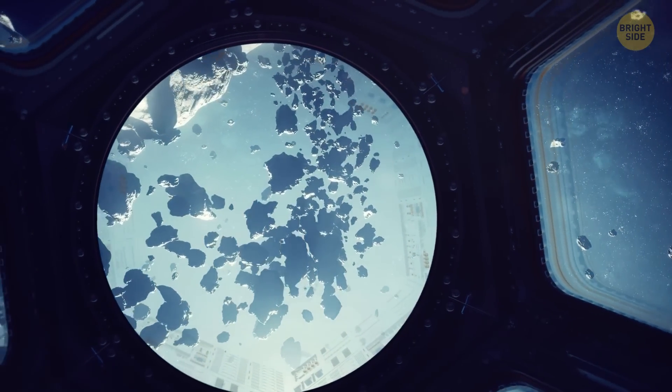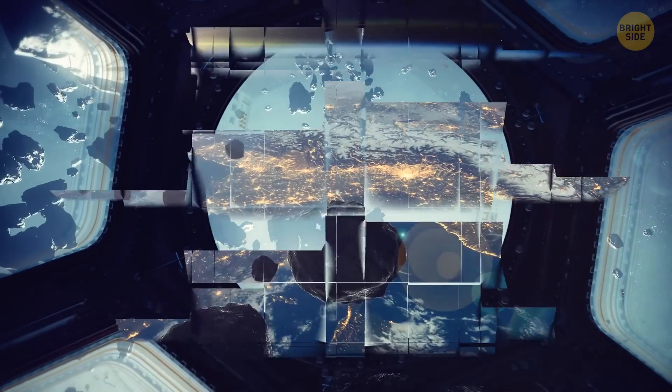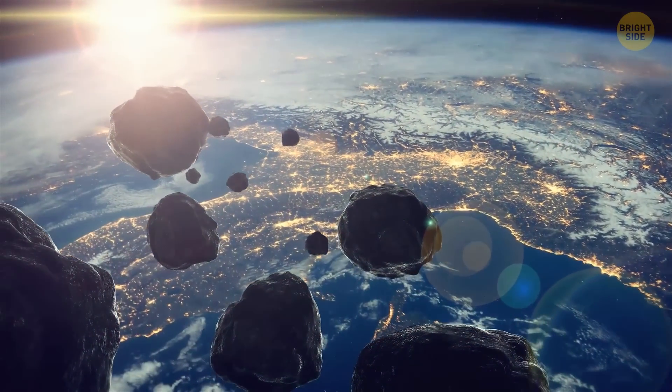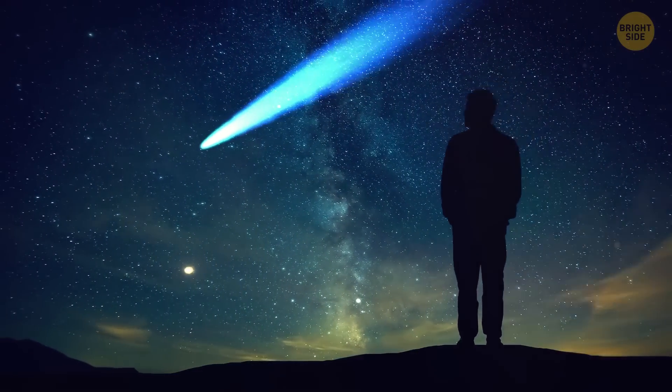At any given time, there are thousands of objects in our solar system that come from outer space. They stay here for different lengths of time, but sometimes we get lucky, and they end up teaching us a lot about interstellar space.